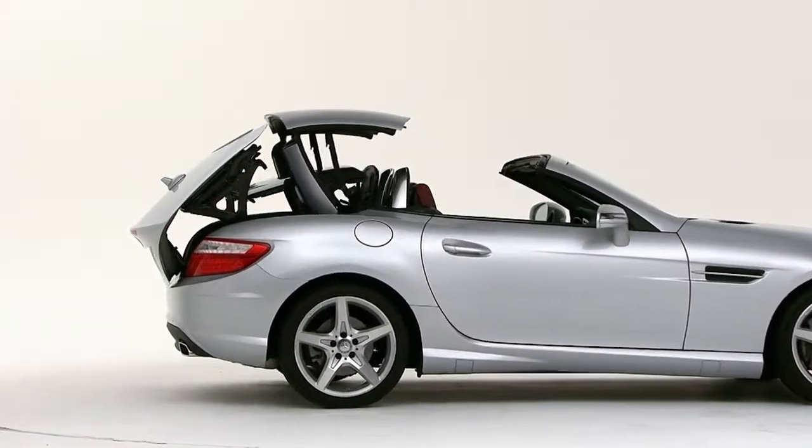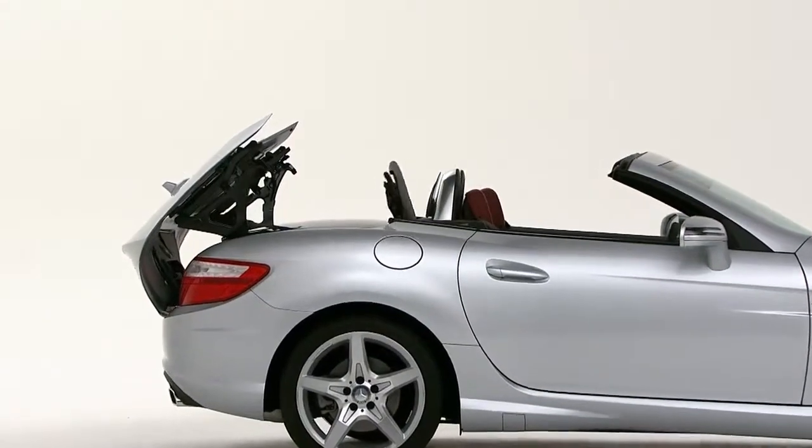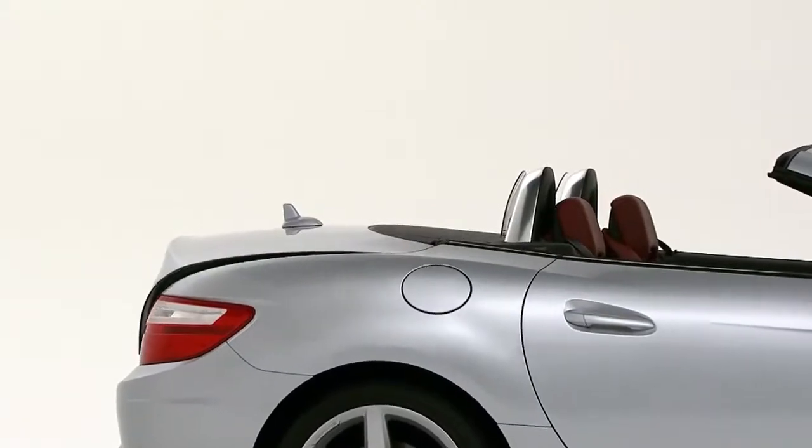The power top only takes about 20 seconds to disappear. The rear window does a 180, so the two sections nest into a more compact space, which is why the trunk is so roomy. You can also operate the top from outside the car, and when you lock the car from outside, it also locks all the covered compartments in the cabin. That way you can park it with the top down and not worry about your stuff.